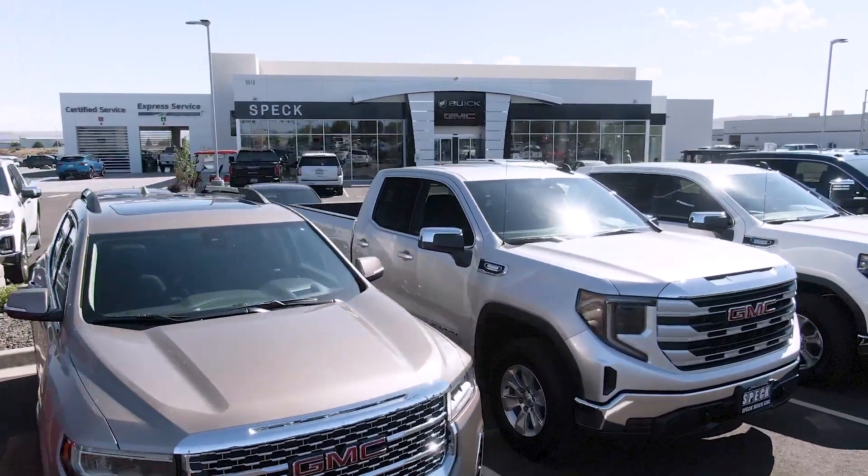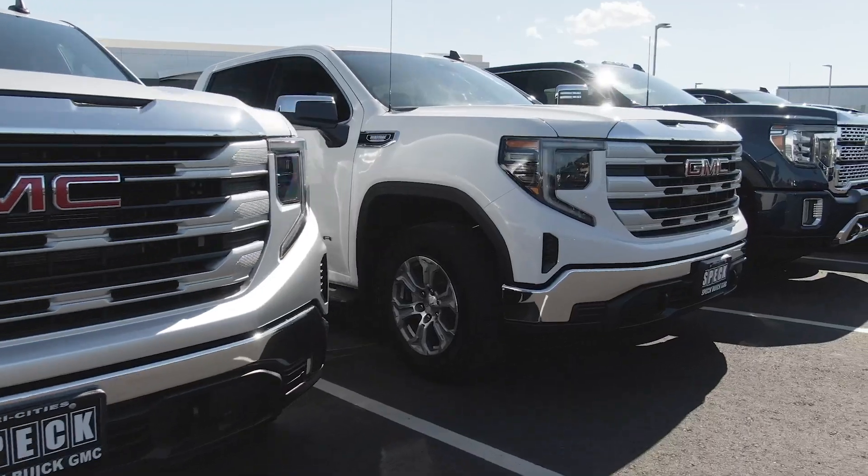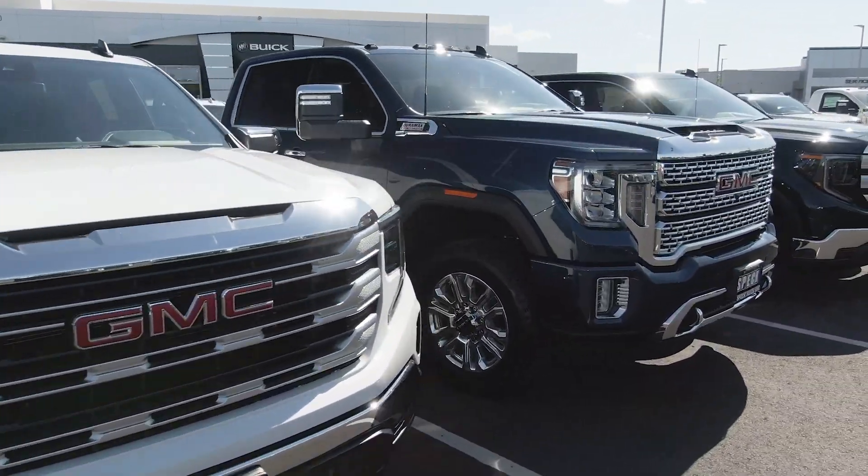After a summer of selling new vehicles as fast as we can get them on our lot, we're now overstocked with lots of quality used vehicles here at Spec Buick GMC. Every vehicle on our lot has received a complete inspection, has been fully detailed, and is ready to take home today.